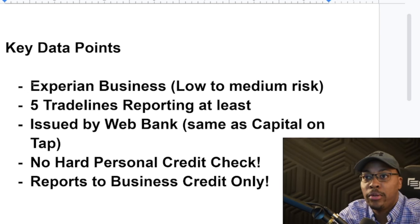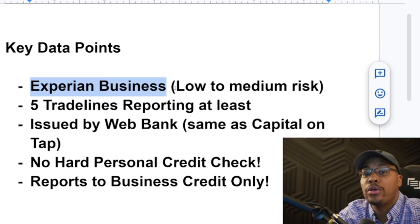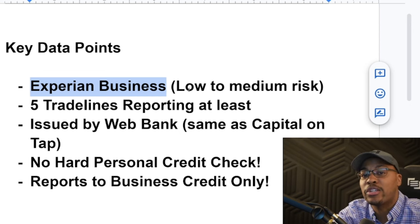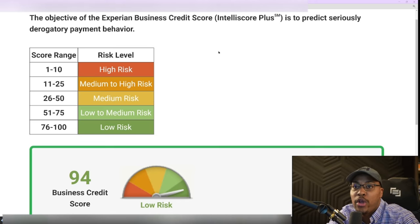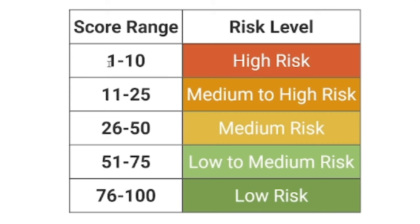In terms of where they're pulling from, they're going to be pulling your Experian business credit score. Before you apply, you want to go to either NAV or directly to Experian.com, where you can see your IntelliScore. Experian uses an IntelliScore from a minimum of one all the way up to 100. In order to get approved, you want to be somewhere in the low or low-to-medium risk range — that's 51 to 75 for low-to-medium risk and 76 to 100 for low risk. Mine is currently at a 94.